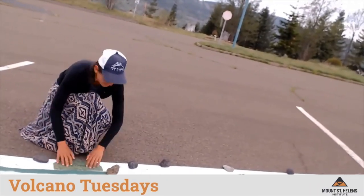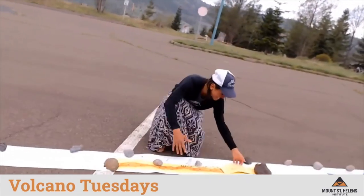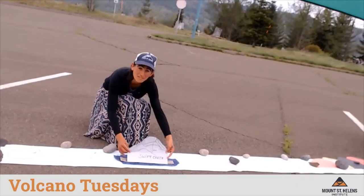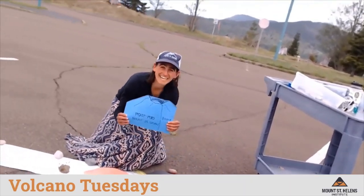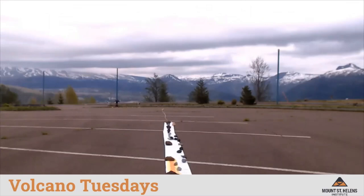Wow. Moving forward, we have a period of dormancy with no eruptions, and then out to the Cougar eruptive phase in yellow. A small period of dormancy, and then the Swift Creek eruptive phase in blue. A period of dormancy, and then our clustered eruptions, ending with the eruption of Mount St. Helens in 1980. Let's take a look at our entire timeline. Wow, way down at the end there. What an impressive timeline.